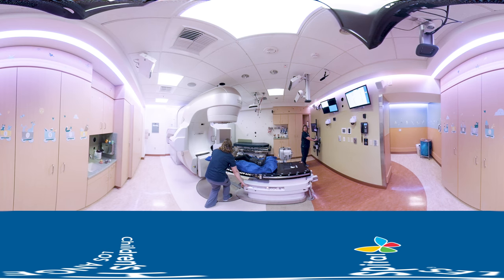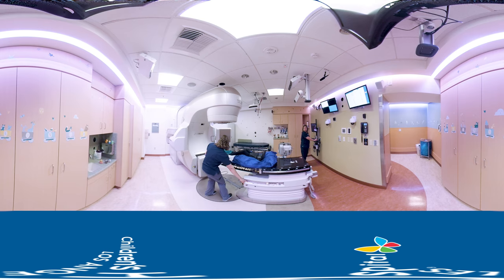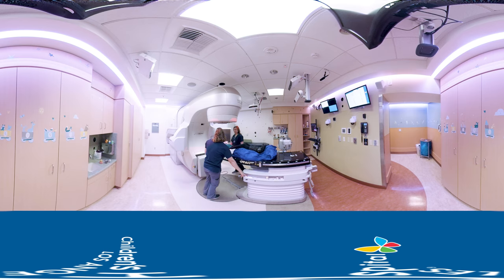While you are in this room, we will be just outside making sure you are safe. Even though we are outside, we can talk to you and see you at all times. So if you need help, we can come right in.